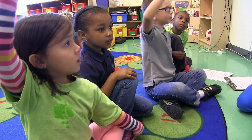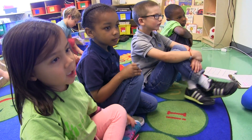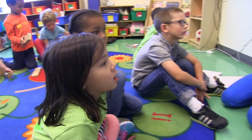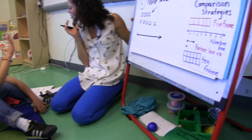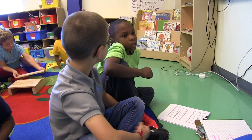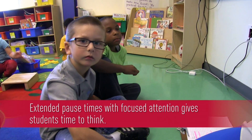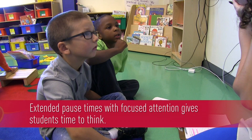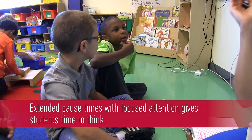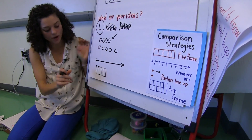What are your ideas for pictures? Sophia? You can make a number line and they can say which one is less and which one is more. A number line — great. What else? Karina, do you have an idea? We can do it with five frames. So we could do five frames. Wow, great.